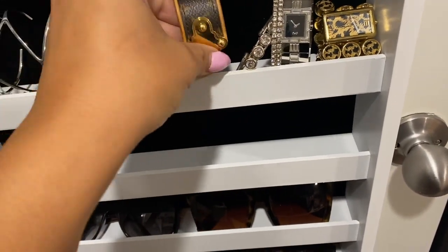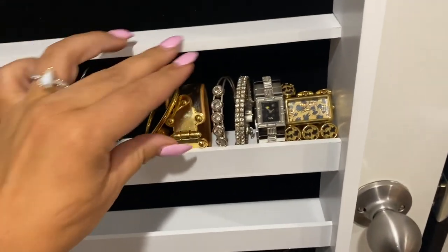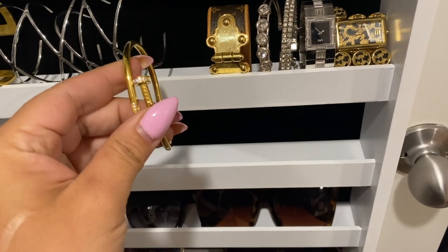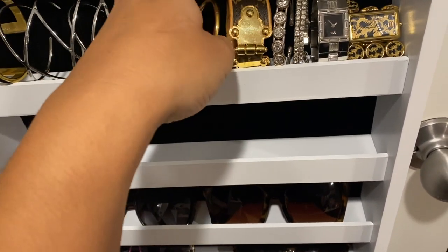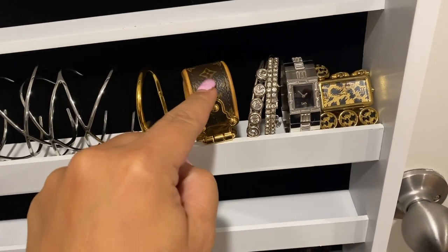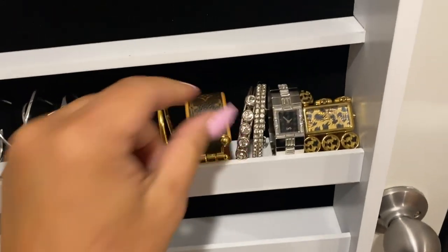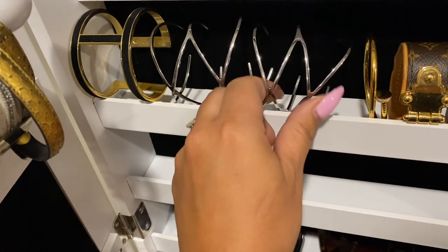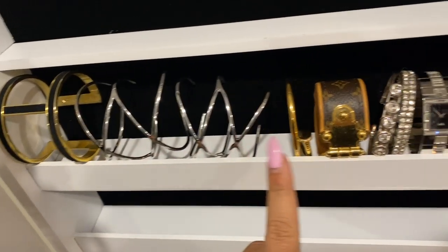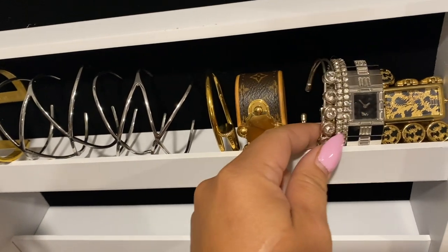Most of my jewelry that you see — I always get questions on my designer pieces, where I get them from. Most are from places like the Louis Vuitton store; I got a Dolce & Gabbana one at Nordstrom years ago. This one's actually a look-alike from Amazon. Personally I don't like getting pieces that have the actual logo, like 'LV' — I used to when I was younger, then I started buying real pieces. I don't knock it at all though — some people don't want to spend their money on that and there's nothing wrong with that.